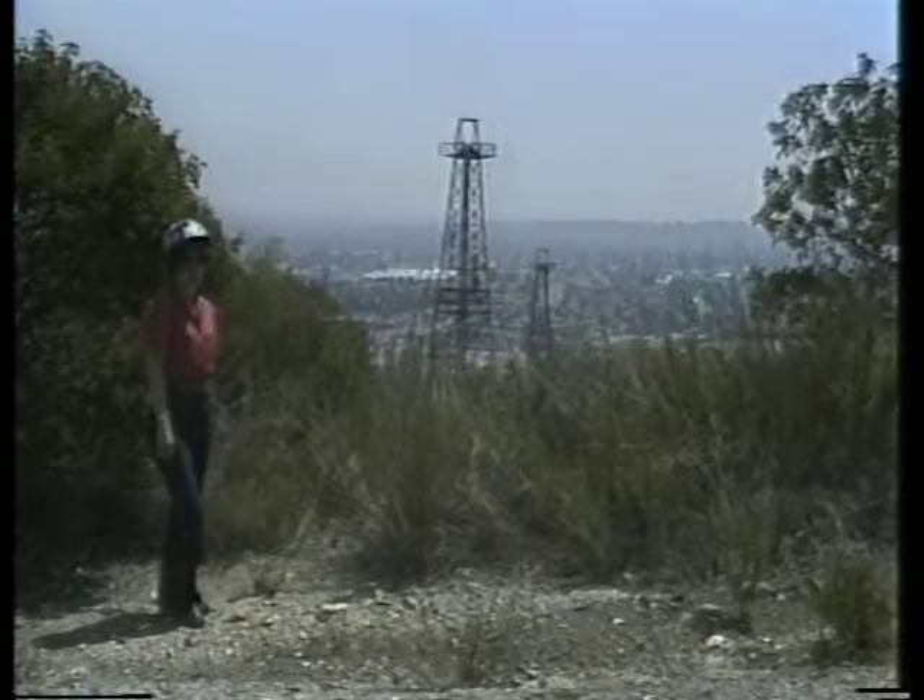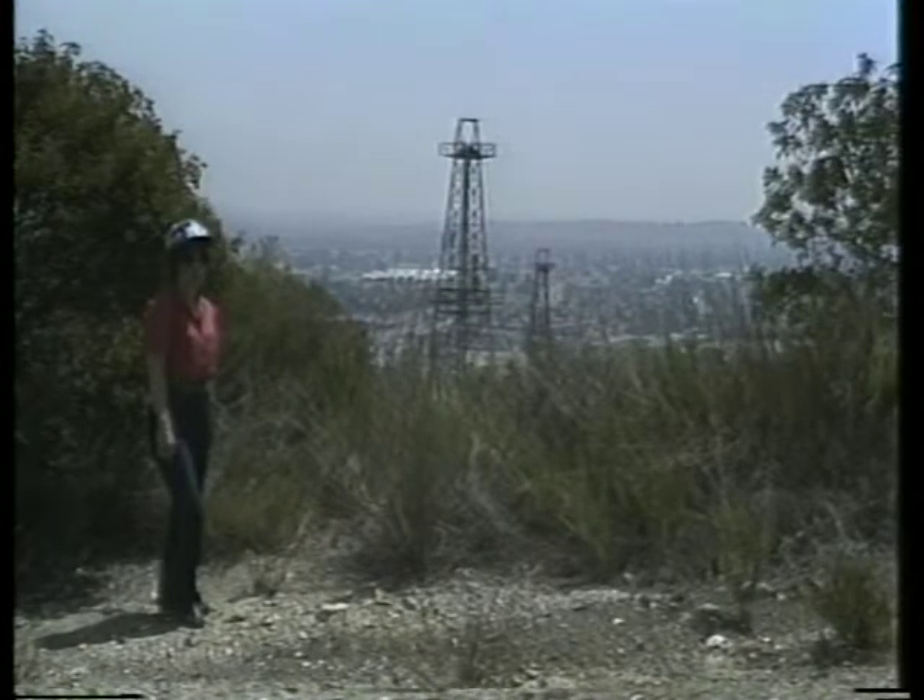Everything you tell an operator about a lease, you must be ready to back up. Knowing what to look for on oil and gas leases and knowing what to do — this is what environmental lease inspections are about.